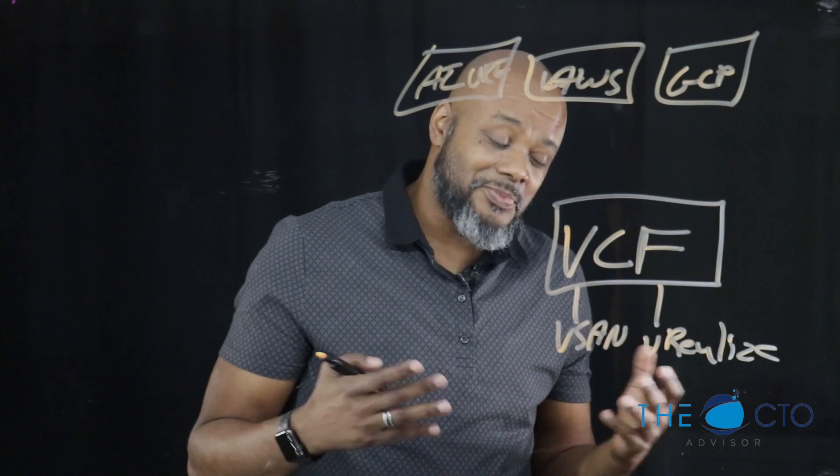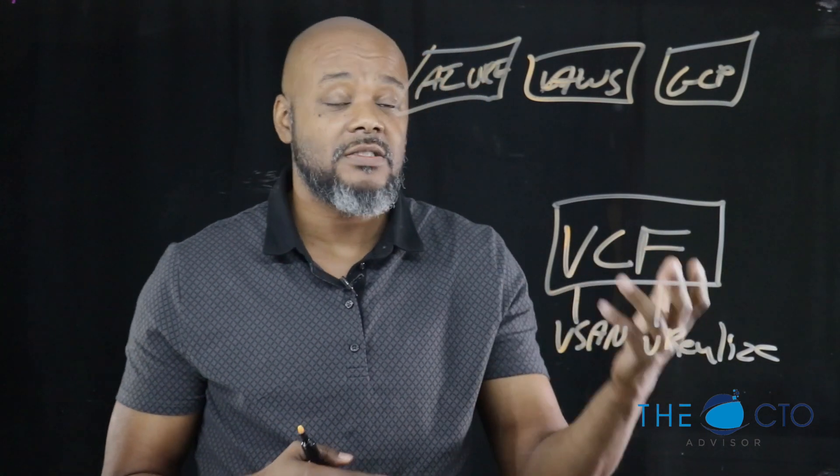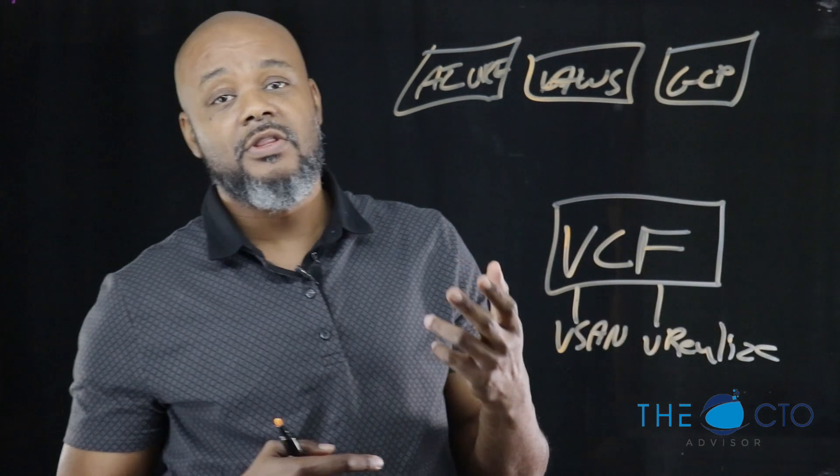So did we make three minutes? Probably not, but hopefully this was a concise explanation of vSphere and the cloud. If you have any questions, hit me up on Twitter at CTO Advisor, and thectoadvisor.com is the website and blog.